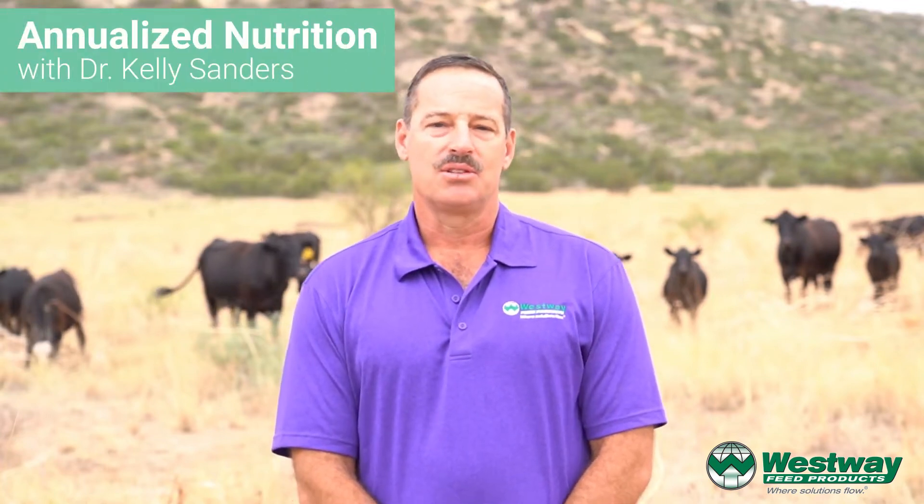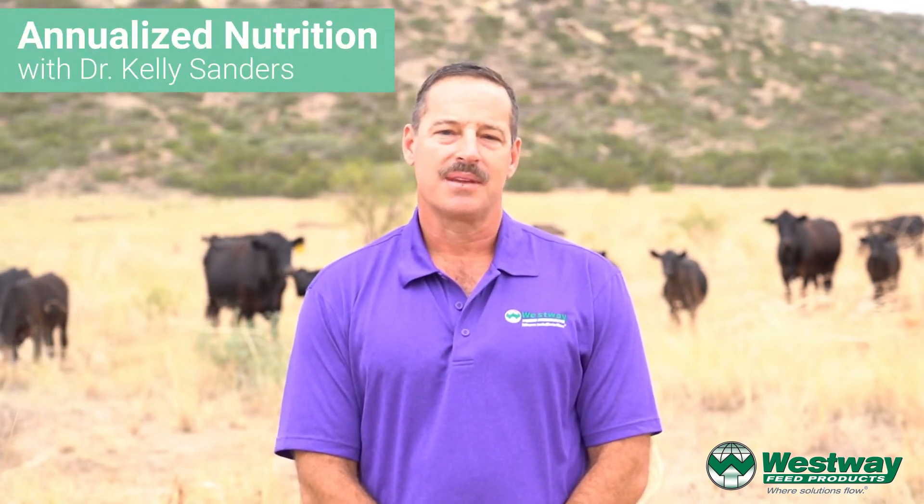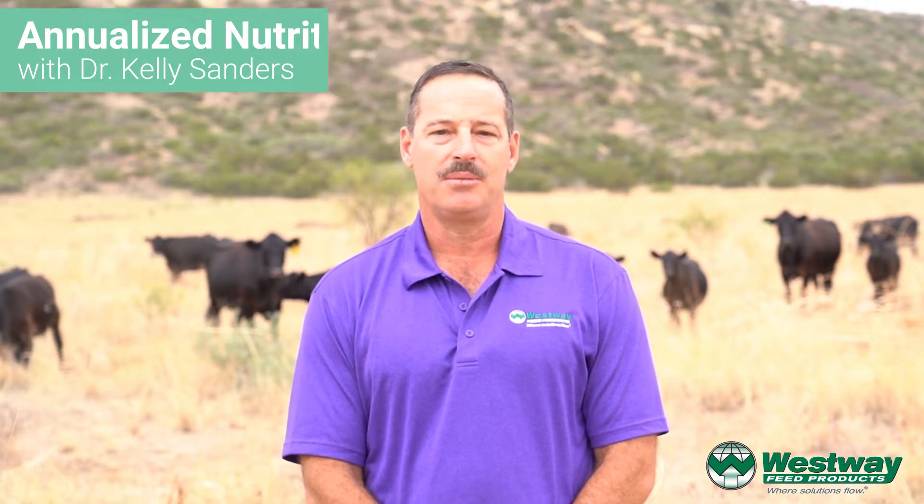Hello, my name is Kelly Sanders with Westway Feed Company. I'm the Director of Research and Development and Technical Nutritional Services for the company.